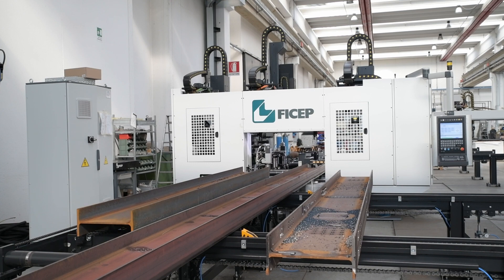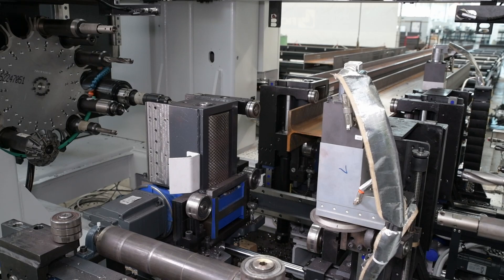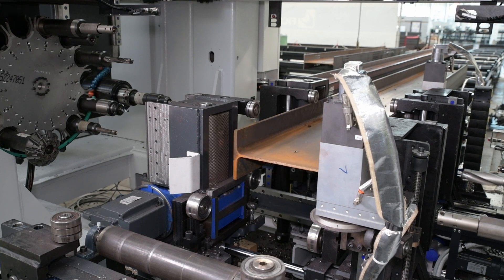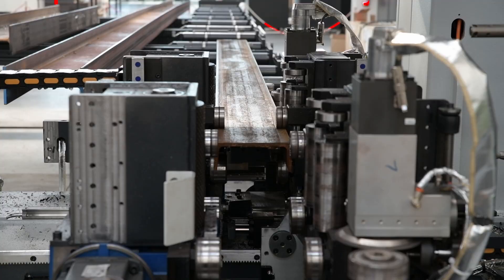The motorized in-feed conveyor powers the section into the roller feed drive and measuring system of the Valiant VLR 453. Once the leading end of the section enters the drill line, the roller feed system clamps the section and advances it forward where a laser senses the leading end of the section.